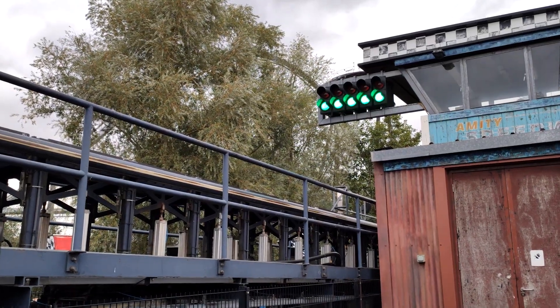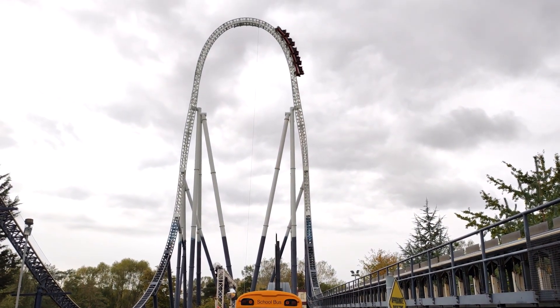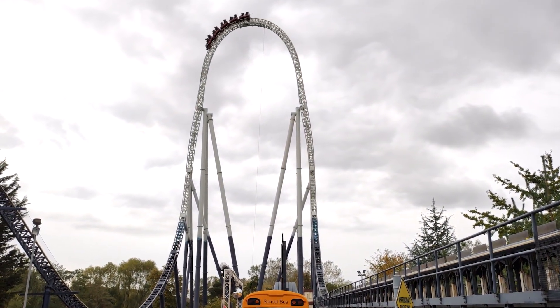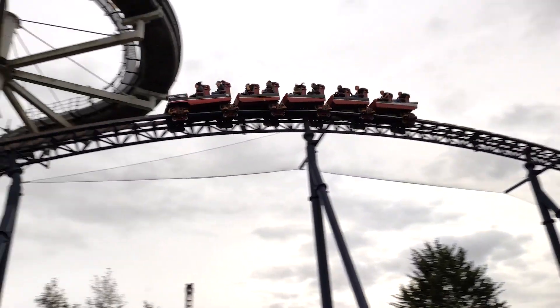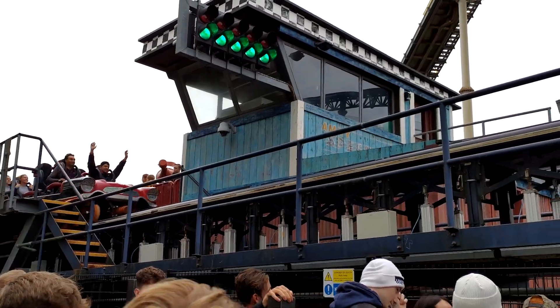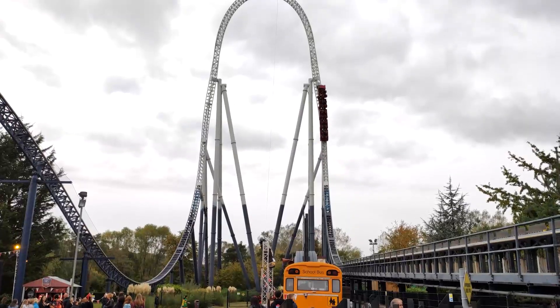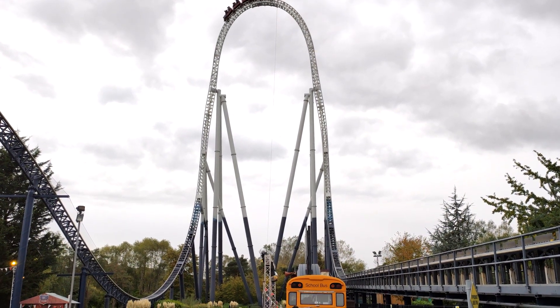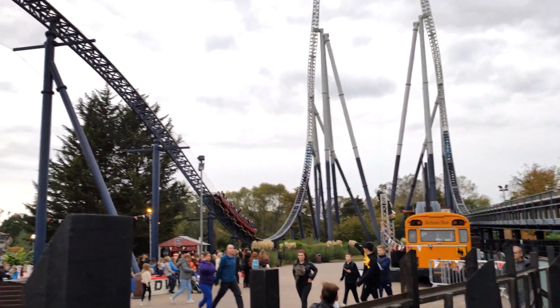Number 3: Stealth at Thorpe Park. With the fastest acceleration of any hydraulic launch coaster in the world, Stealth stands as the second tallest coaster in the UK, only being behind The Big One. Whilst it's not a long ride, it sure packs a punch. The launch is definitely the best one in the UK and puts coasters like Icon to shame. The airtime over the top is great fun, and it really sends you flying before you dive down onto the floaty airtime brake run. It's essentially a baby version of Kingda Ka, which is over twice the height, but what it lacks in height, it makes up for in that initial kick of the launch.